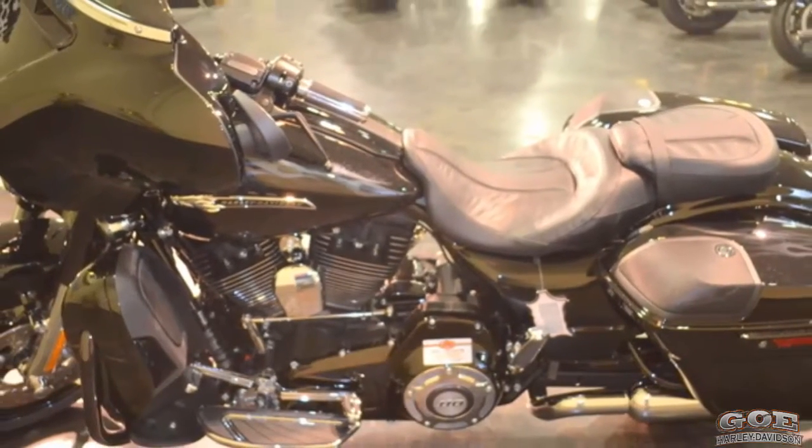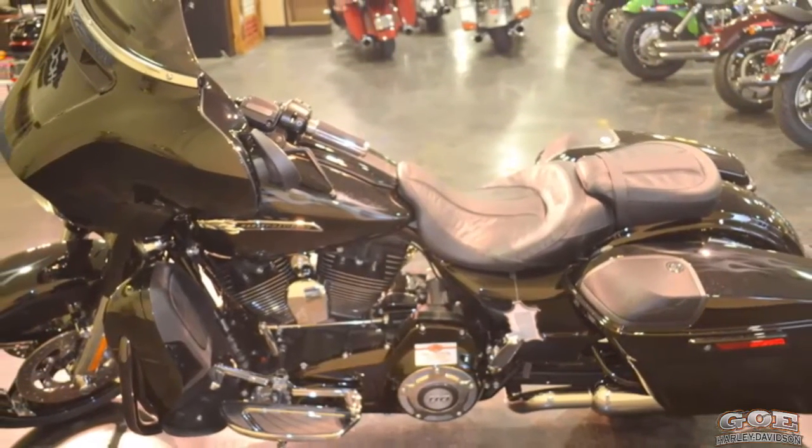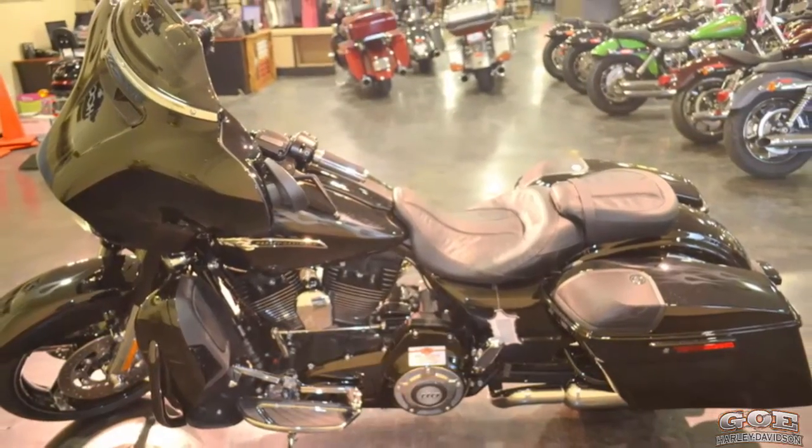This 2016 Harley-Davidson CVO Street Glide in Carbon Crystal with Phantom Flames is for sale at Go! Harley-Davidson.